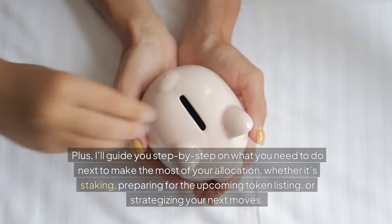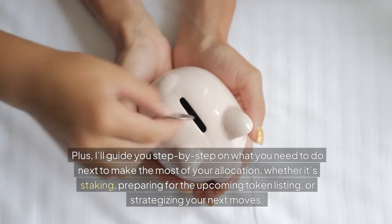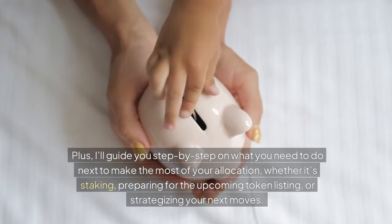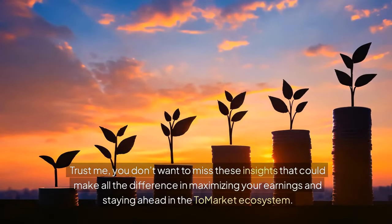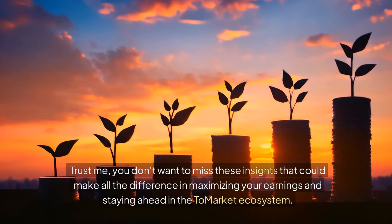I'll guide you step-by-step on what you need to do next to make the most of your allocation, whether it's staking, preparing for the upcoming token listing, or strategizing your next moves. You don't want to miss these insights that could make all the difference in maximizing your earnings and staying ahead in the Tomarket ecosystem.